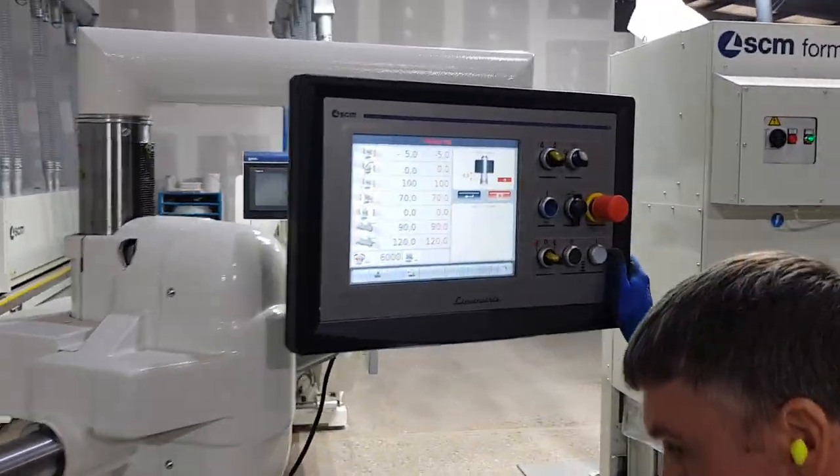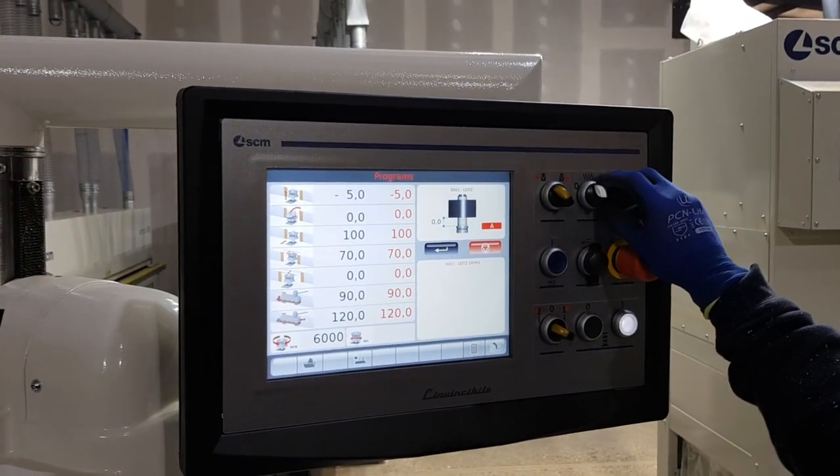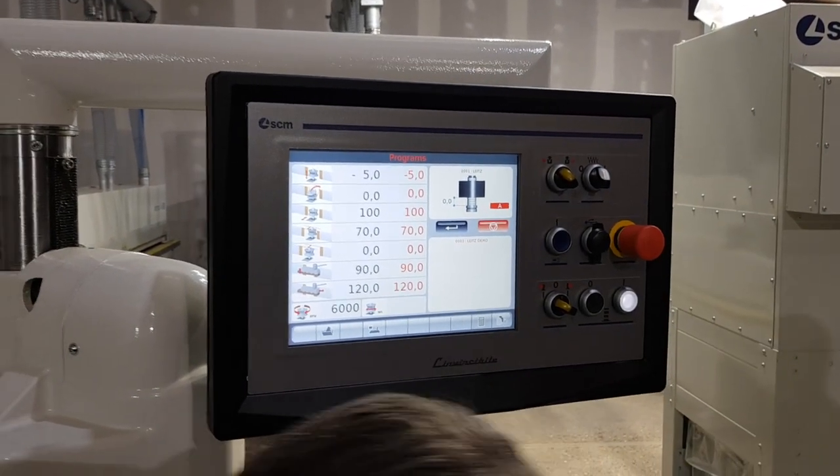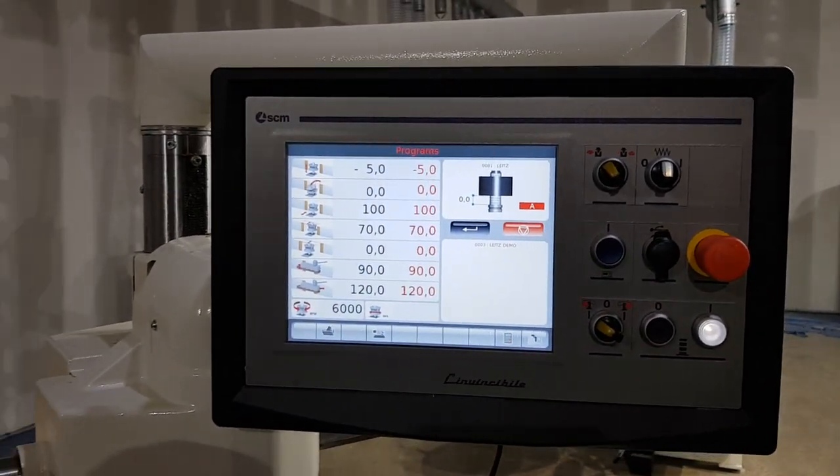Easy Touch 12-inch LCD color display touchscreen gives control of 6 to 8 working axes, with manual, semi-automatic, and automatic operating modes.